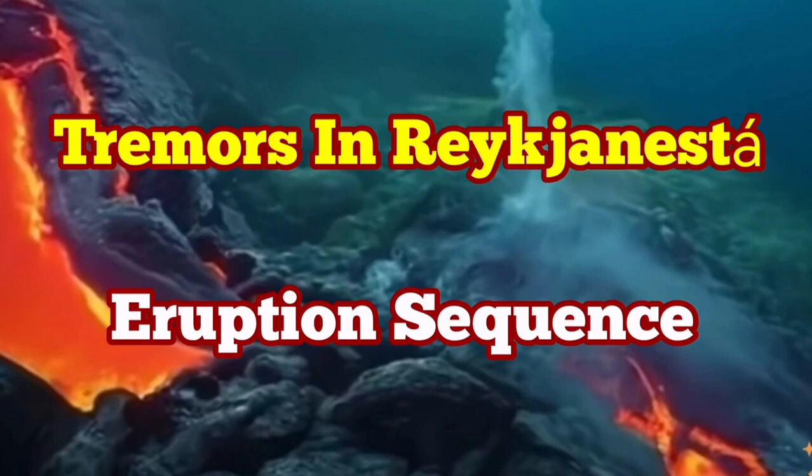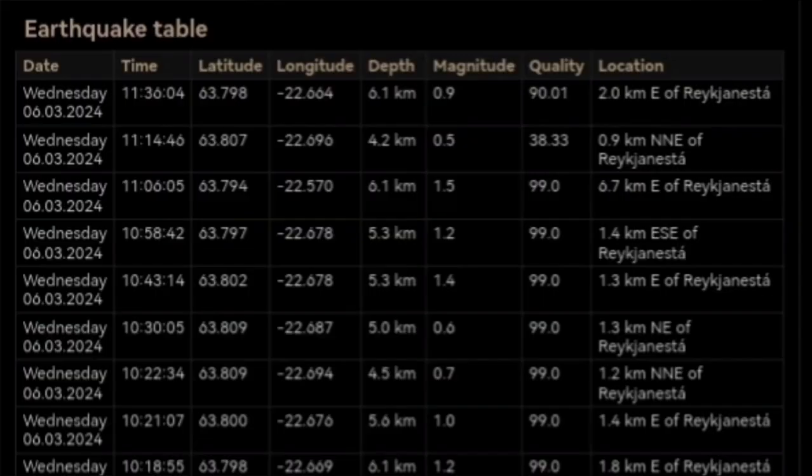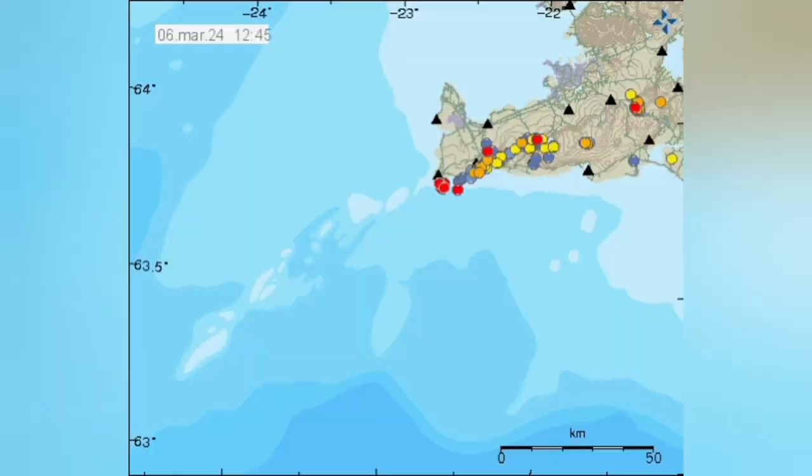A cluster of earthquakes has started in the Reykjanes, the endpoint of the Reykjanes Peninsula — a peninsula in Iceland which extends from west to east. When we have earthquakes in one location along that, it usually transfers to a series of strike-slip faults toward the east.